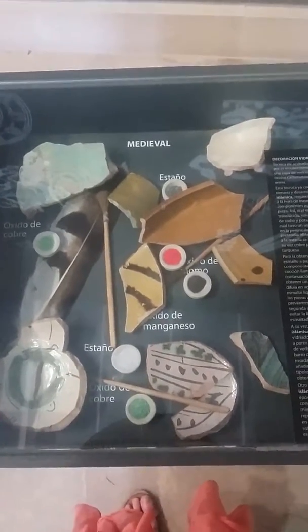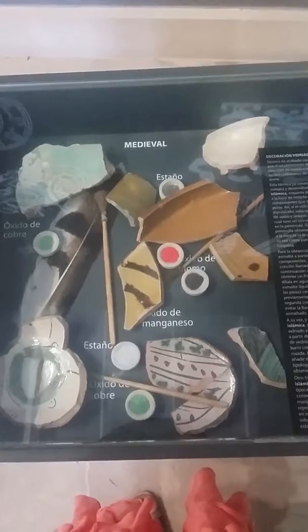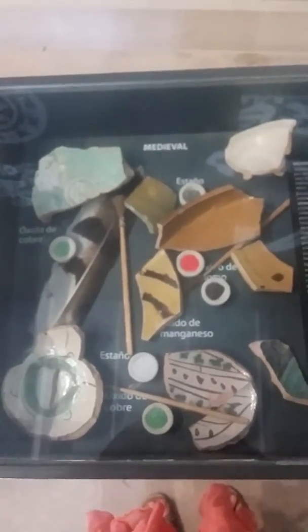An interesting way to display things — really lovely. These are shards of medieval pottery found here in the castle, and they've actually included in the display reproduction brushes and the pigments used for enameling. That's pretty neat — they've attempted to do that in all of these cases: show reproduction implements.